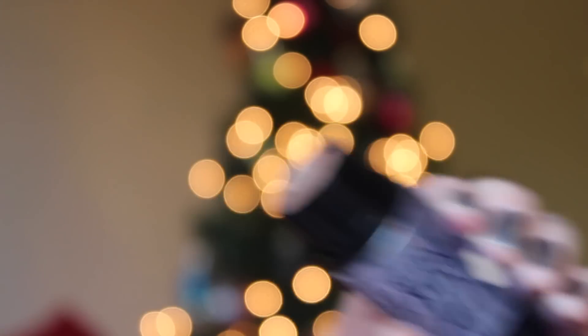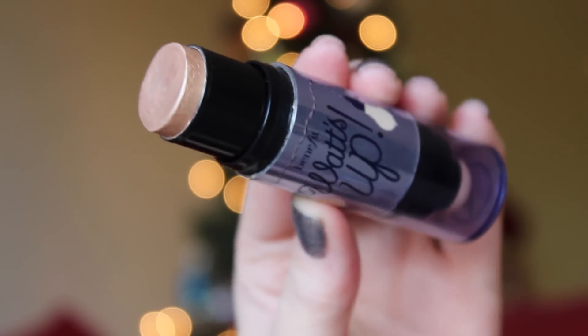Next is a life changer — the Benefit Watts Up Cream Highlighter. I discovered this through the Sephora birthday gift last year and I have consistently used it all year long. If I ever run out I will absolutely buy another one. I'm wearing it today. It's a really nice subtle glisten if you don't want too much highlighter but do want a little bit of glow. I love cream highlighters so much. I use the P86 Precision Brush to put this on.